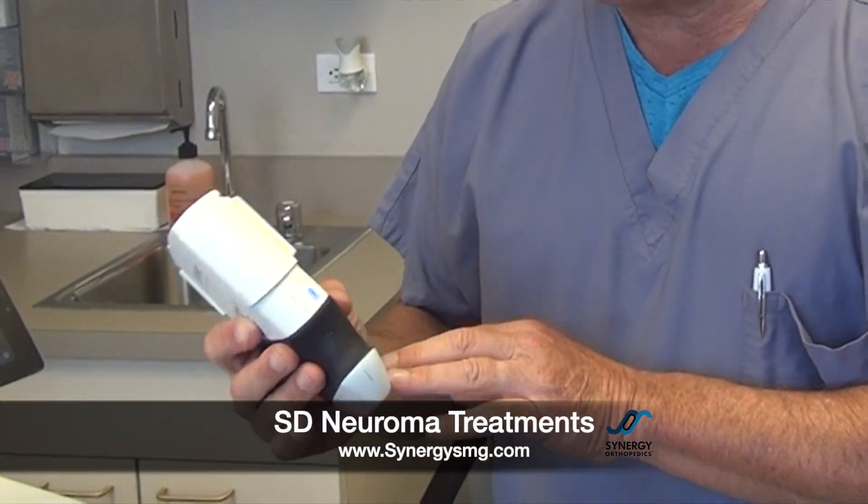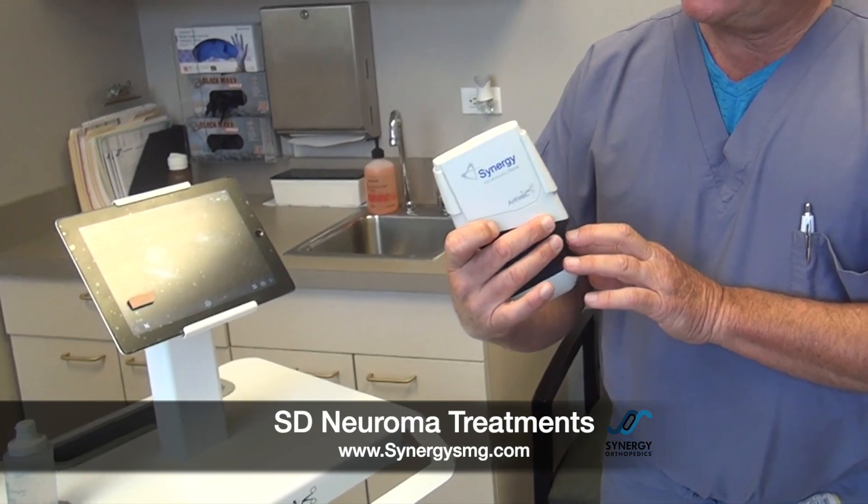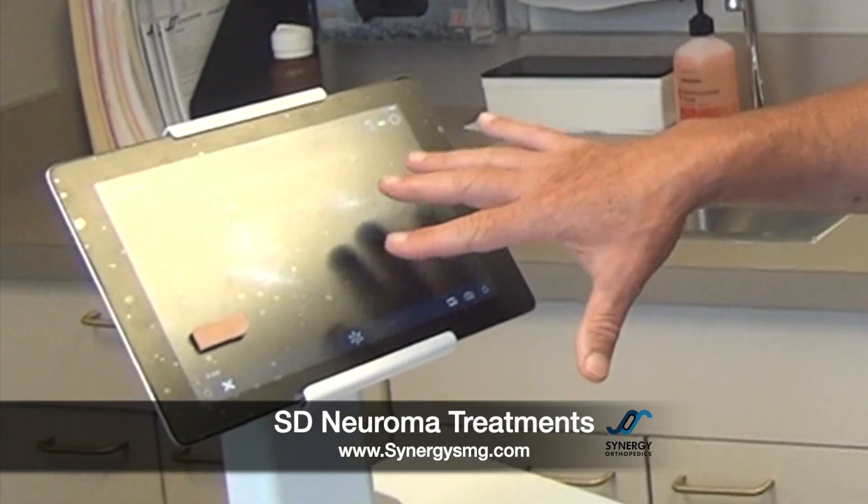Recently, in the office, we've added an ultrasound machine, which now enables us to do ultrasound-guided injections. The thought being that our cure rate is actually going to be higher, and we're going to be more precise in delivering the alcohol to the neuroma in the foot. We can watch where the needle is while we're injecting the neuroma with the dehydrated sterile alcohol. Everything pops up on the iPad for us. We can actually take a video, and we're much more precise in where we're delivering the medicine to cure the neuroma itself.